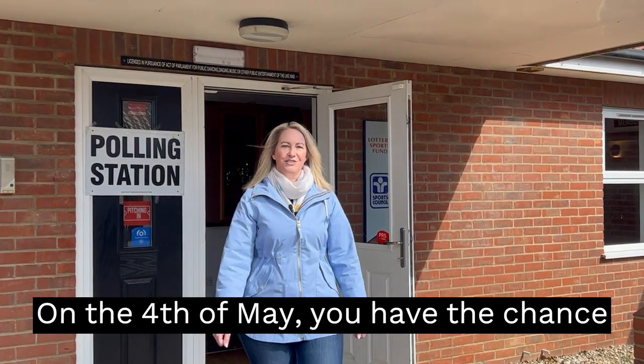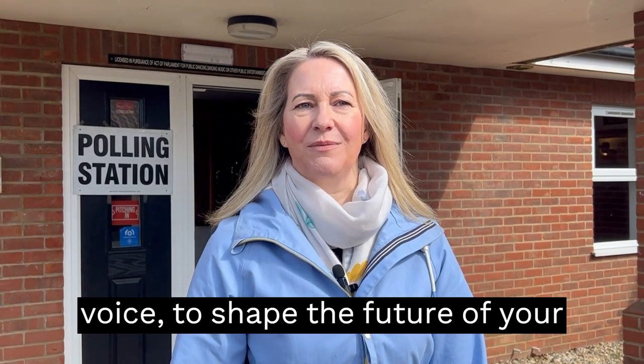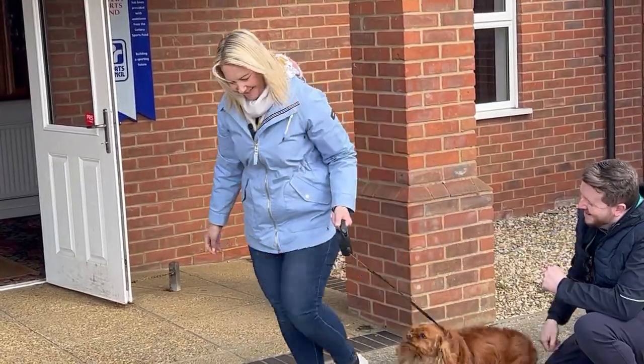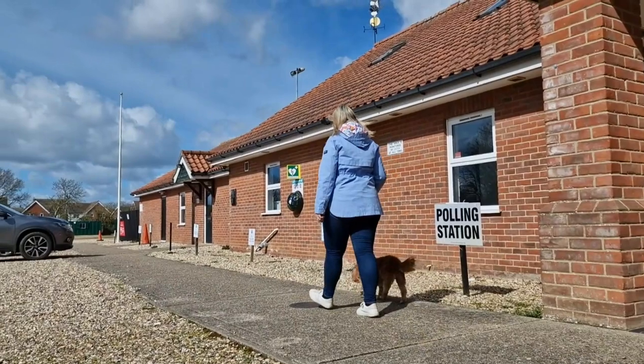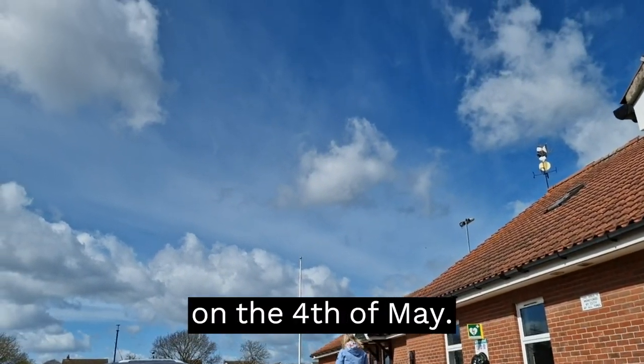On the 4th of May you have the chance to use the power of your vote, your voice to shape the future of your community. The power is in your hands, so don't forget to vote. Exercise your democratic right and vote on the 4th of May.